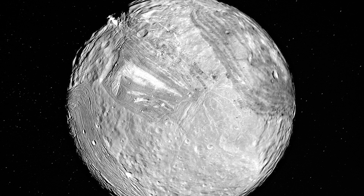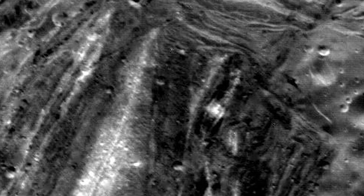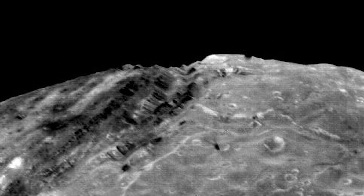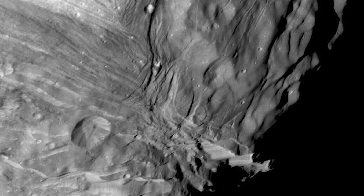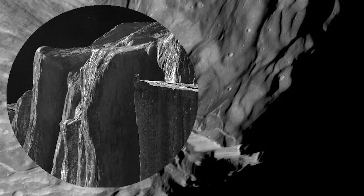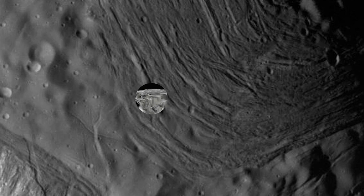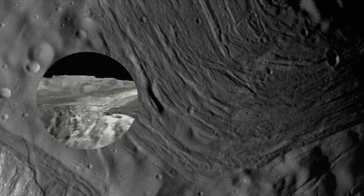So what would it be like to stand on the deformed surface of Miranda? Miranda's surface is mostly made up of water ice that is crisscrossed by huge canyons. Depending on where the brave exploring humans landed, they might see the Verona Rupes, the largest known cliff in the solar system, which is over three miles high. Or maybe the giant 120-mile wide, racetrack-like grooved structures which are located in the southern hemisphere.